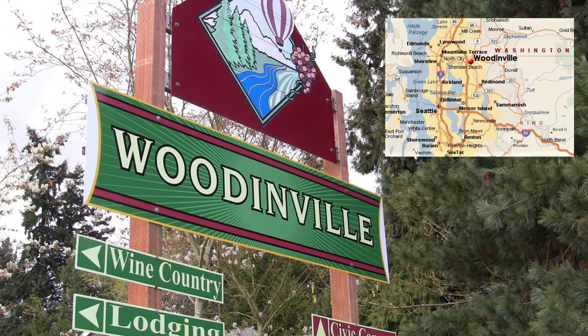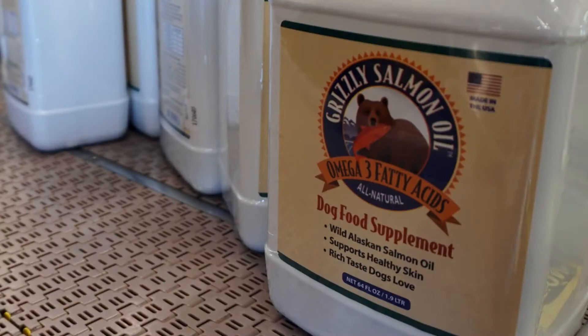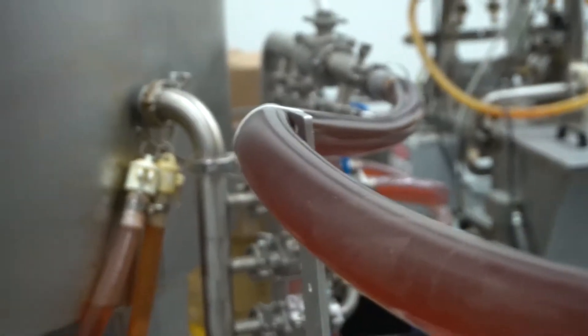Located just outside of Seattle, Washington in the beautiful historic city of Woodinville, Grizzly Pet Products has been dedicated to providing high-quality all-natural pet supplements and treats for dogs, cats and horses for over 12 years.